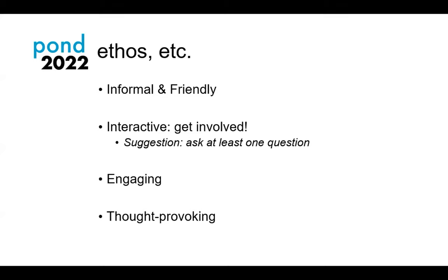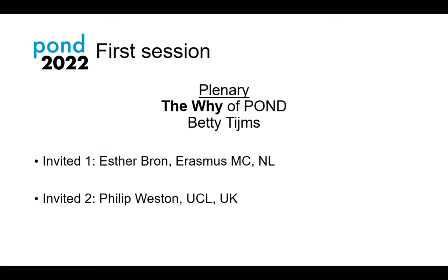Today and tomorrow, POND 22 — the ethos is supposed to be informal and friendly. Feel free to interject with questions unless the speaker asks you not to. You could set yourself a target to ask at least one question during the day. All the talks are going to be engaging and all the conversations will be thought-provoking, so I strongly encourage you to get involved.